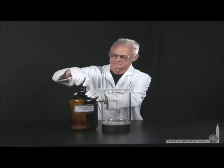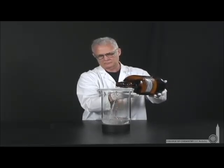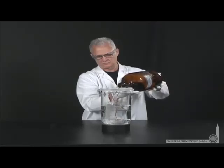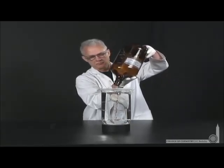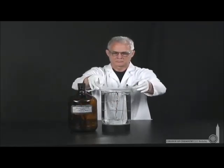For this experiment, Lonnie's taken solid copper metal in the form of copper wire and formed it into the shape of a tree. To this, he's adding silver nitrate solution — so we have silver ions in the presence of copper metal. The reduction of silver ions to silver metal is higher on the reduction potential scale than copper ions to copper metal. So we expect the silver ions will be reduced while the copper metal will be oxidized to form copper ions.